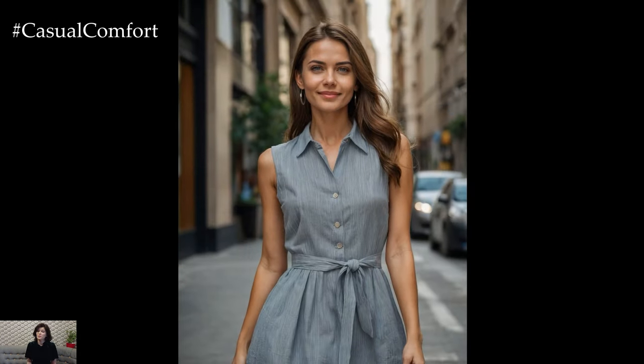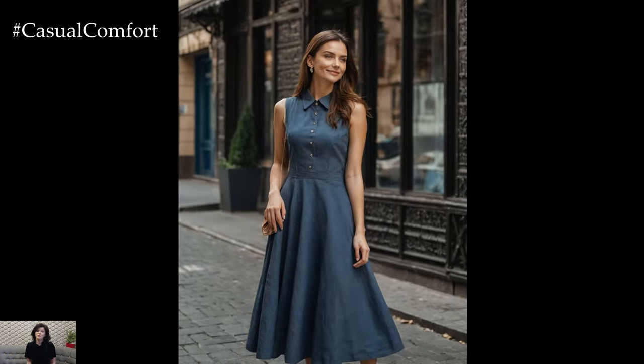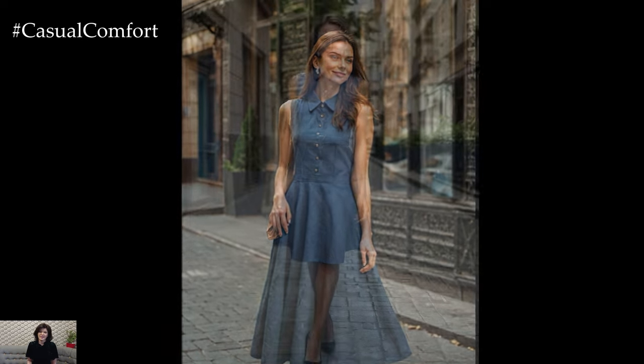Enter the summer office collared sleeveless cotton linen dress, a versatile, stylish choice that combines elegance with ease. This dress is ideal for navigating the office in warm weather while maintaining a polished look.